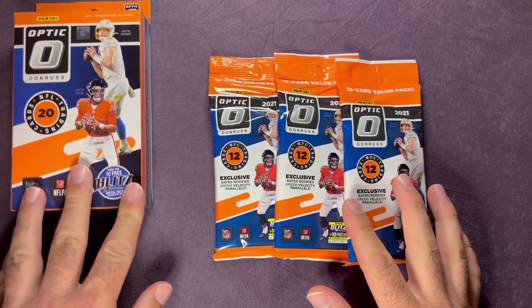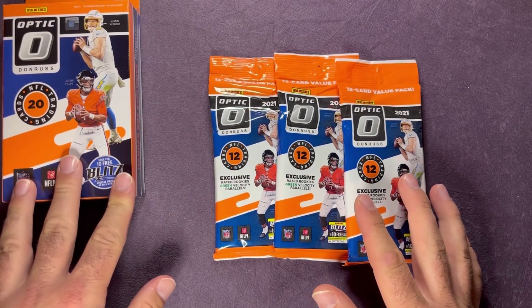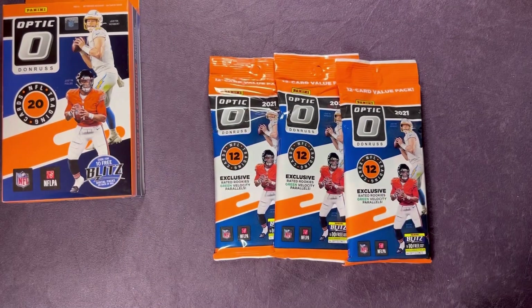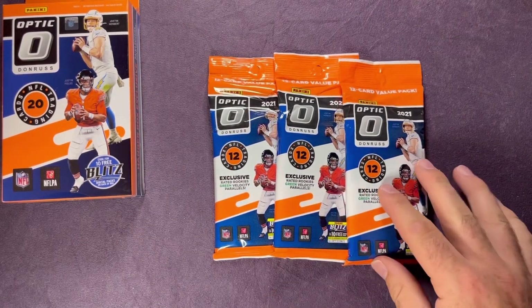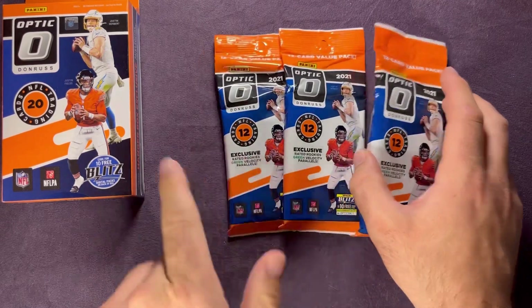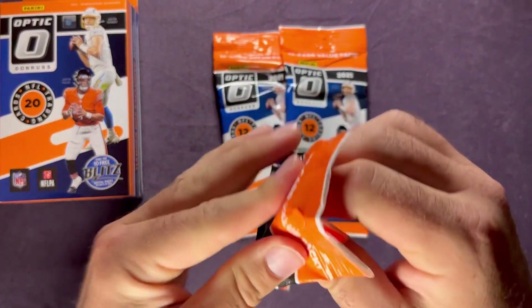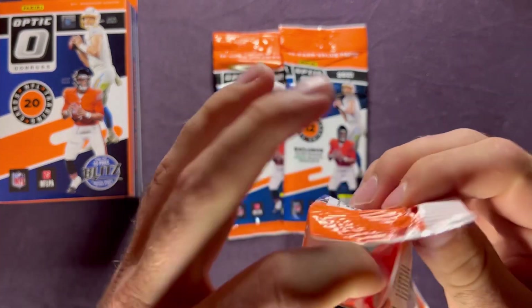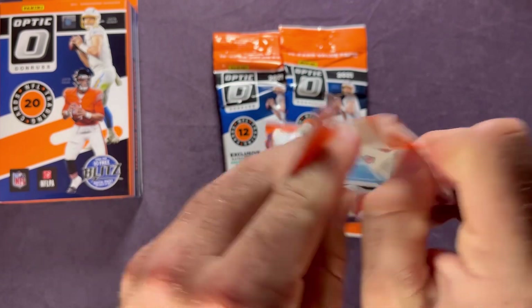Let's go ahead and get these open. This is my first look at them — I've seen a couple videos and they look pretty awesome. I love the look of the blue scopes, and the green velocity look pretty sweet too. We're going to open all three cello packs and then open up the hanger box last. You can also pull freedom parallels inside here.